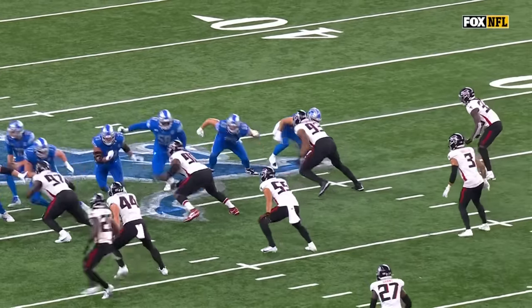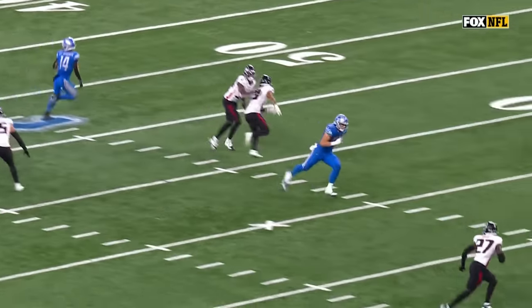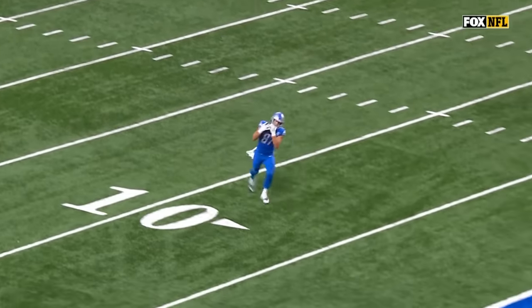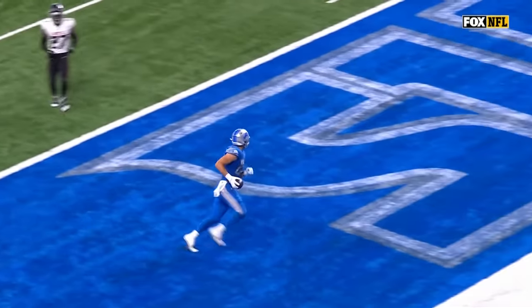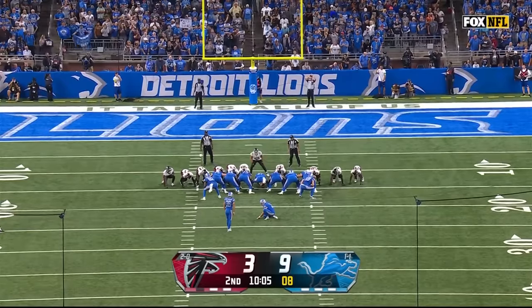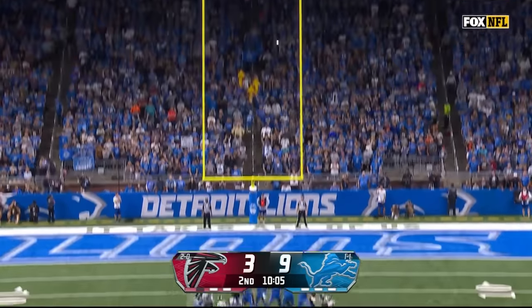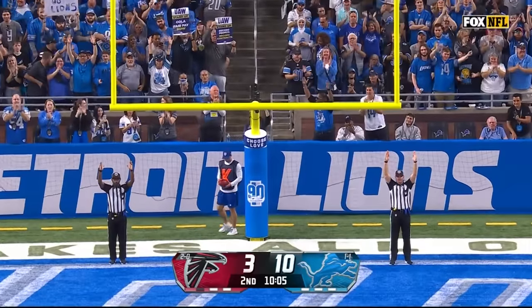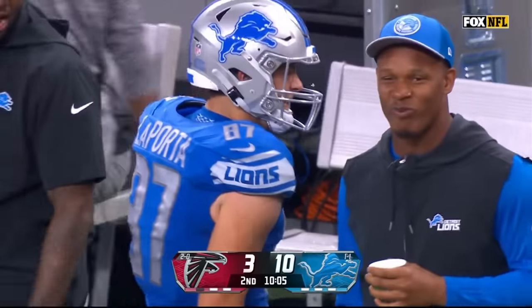The route — I love this. We talked about the flood route. Watch him at the top of the stem — bam, he gets Grant, comes back the opposite way on the throwback. Wide open. We talked about his route running, his sensibility, how he understands coverage. You saw it all right there. Longest Lions play of the early season so far.